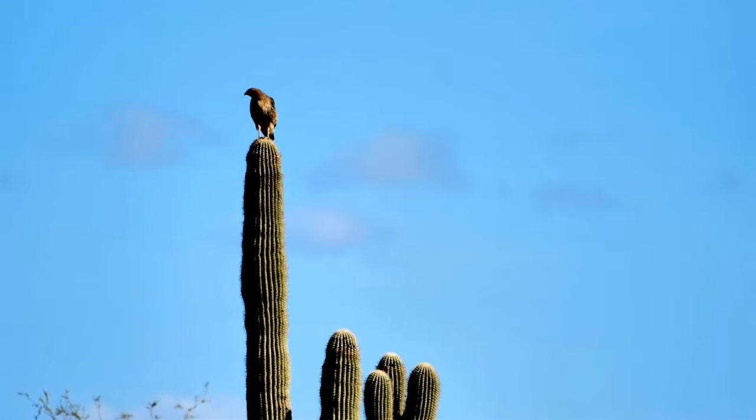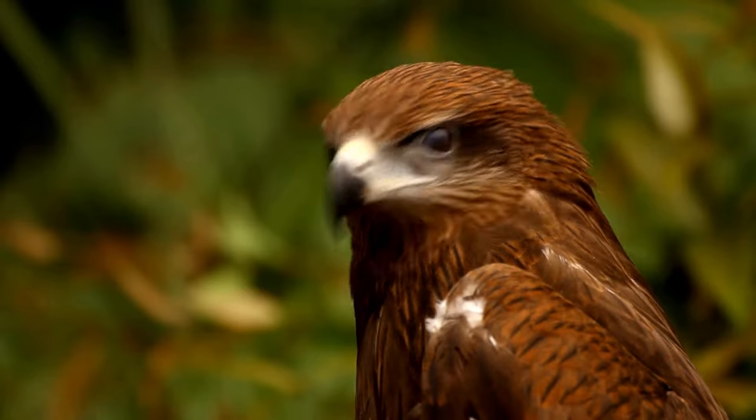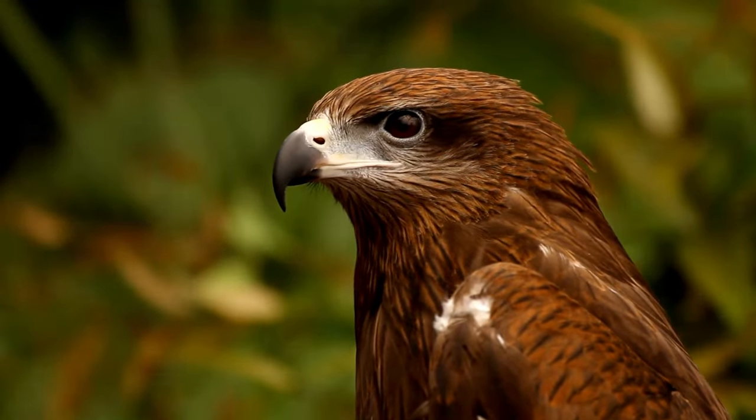A female perched on a cactus. Females are 25% larger than males. The bill is short and dark with the well-known hook of a raptor.